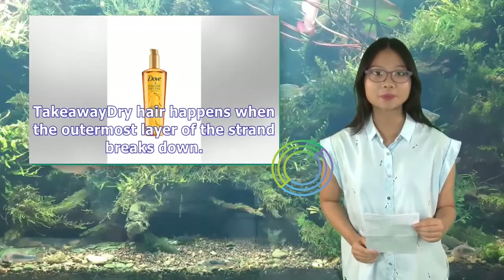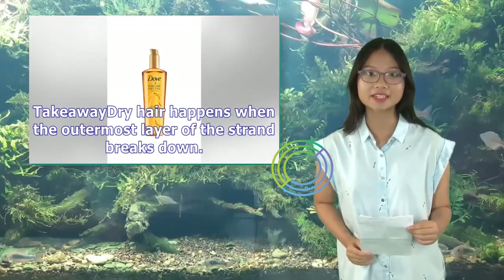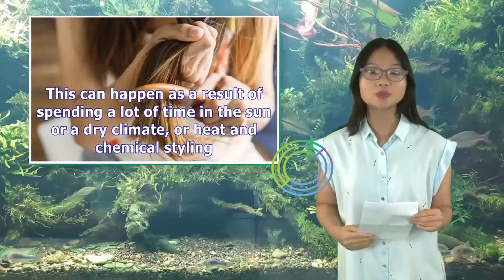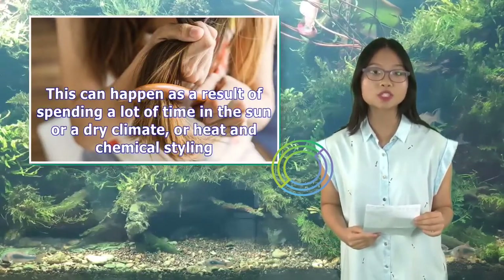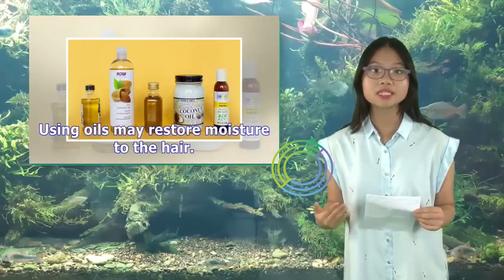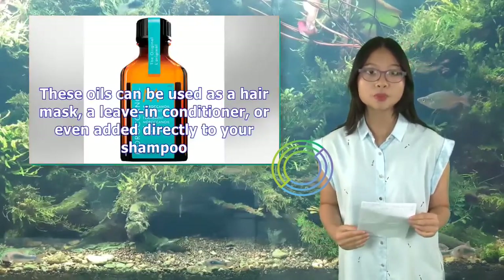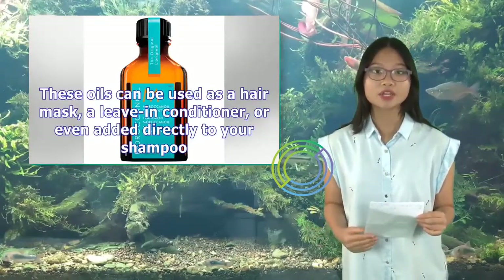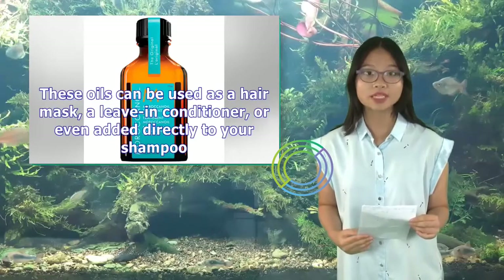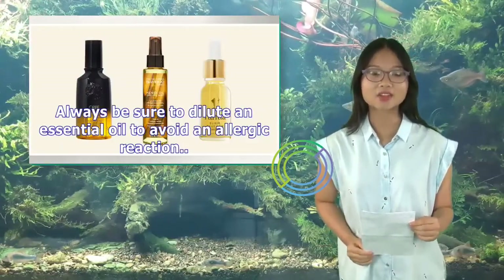Takeaway: Dry hair happens when the outermost layer of the strand breaks down. This can happen as a result of spending a lot of time in the sun or a dry climate, or heat and chemical styling. Using oils may restore moisture to the hair. These oils can be used as a hair mask, a leave-in conditioner, or even added directly to your shampoo. Always be sure to dilute an essential oil to avoid an allergic reaction.